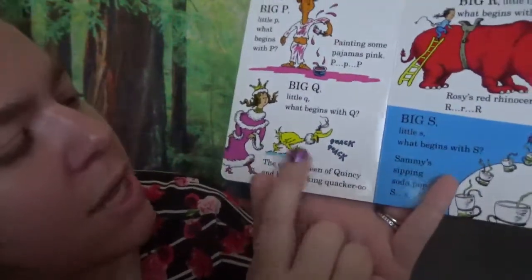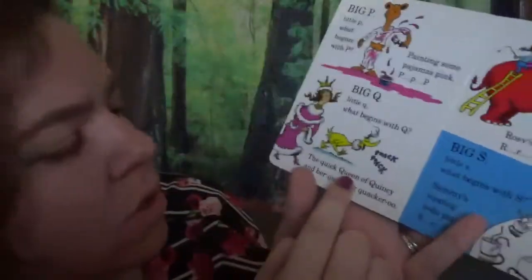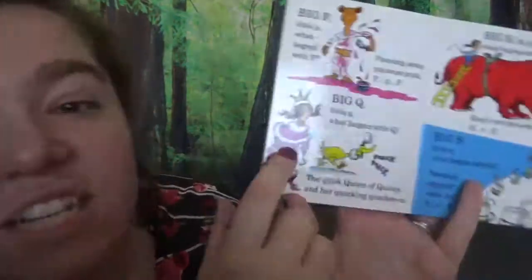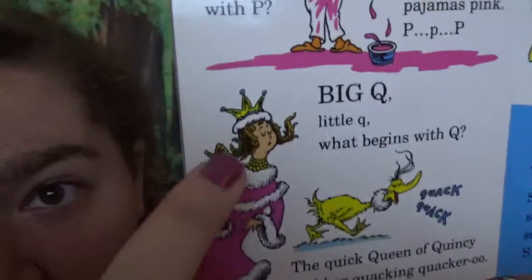Big Q, little Q. What begins with Q? The quick queen of Quincy and her quacking quacker. She's a queen — look at her crown!